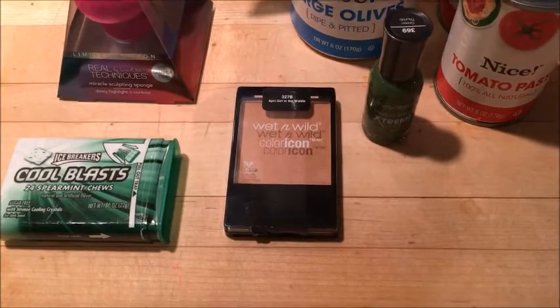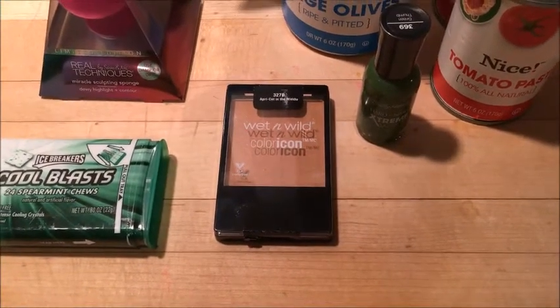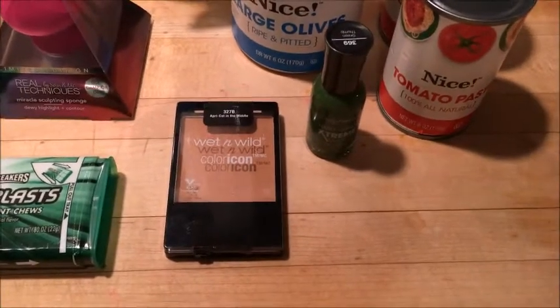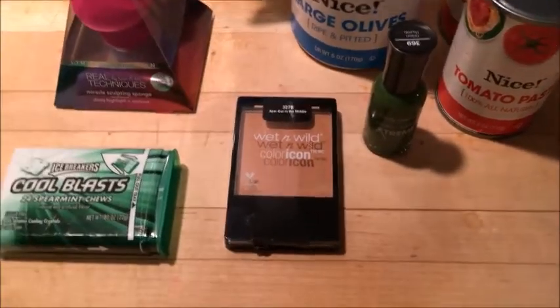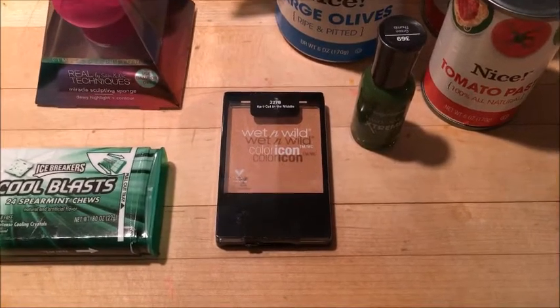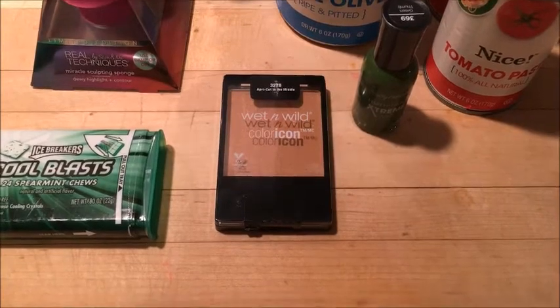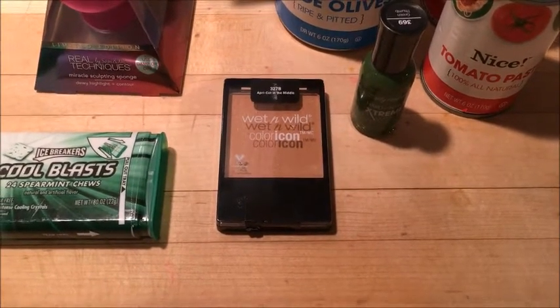The Wet and Wild — this is a blush, but it's more of a bronzer color — was on clearance at my store for $1.49, and then I had a $1 off one coupon from coupons.com making this 49 cents.